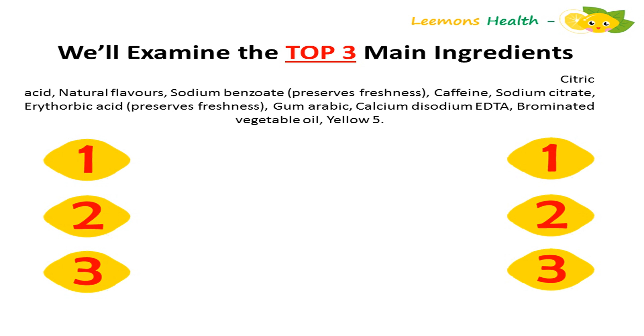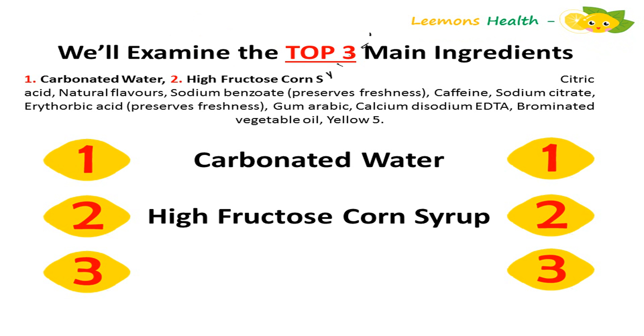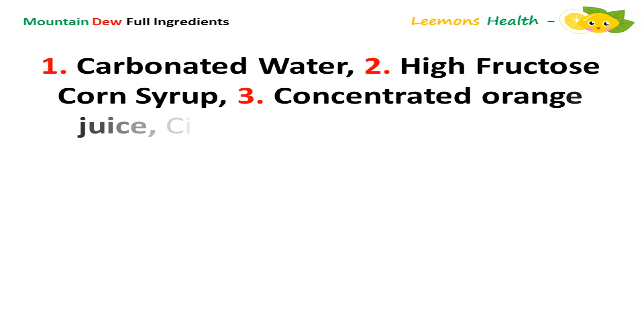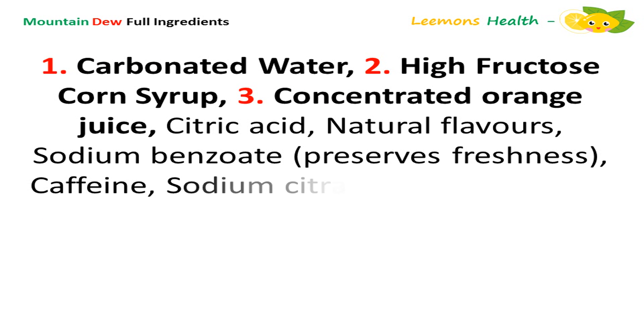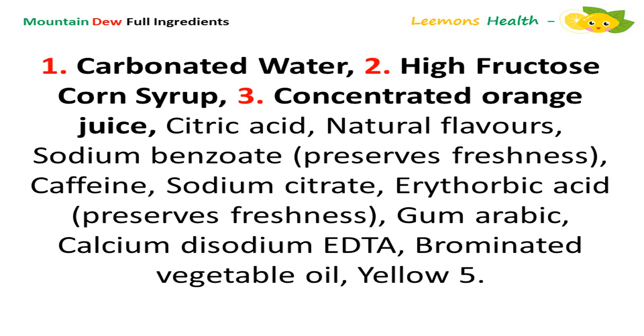We'll examine the top three main ingredients: carbonated water, high fructose corn syrup, and concentrated orange juice. Remember, all the ingredients labeled on food products are listed in descending order by weight and the proportion of that ingredient. The ingredient at the very top of the list is what the product mainly consists of.